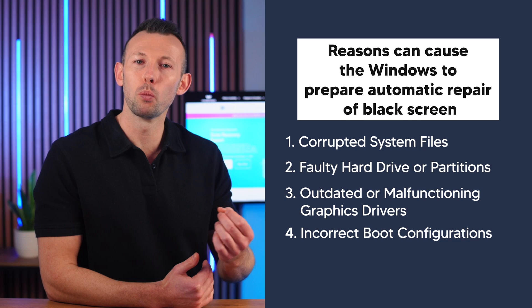Understanding these causes is the first step in diagnosing and effectively addressing the issue. Keep them in mind as we explore the various solutions to get your system back up and running.